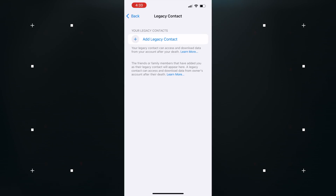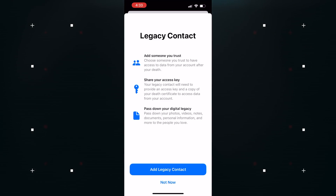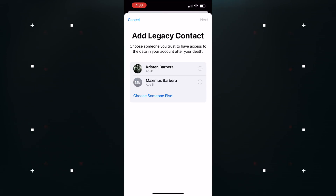Legacy Contacts is also another feature available from iOS 15.2 coming to macOS 12.1, which will allow you to designate people as a legacy contact so they can access your iCloud account and personal information in the event that you pass away.